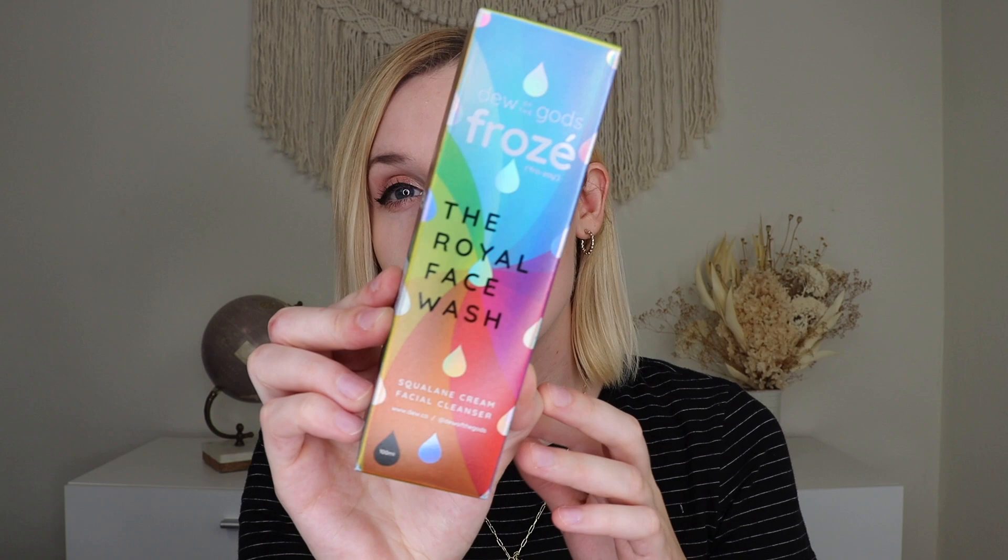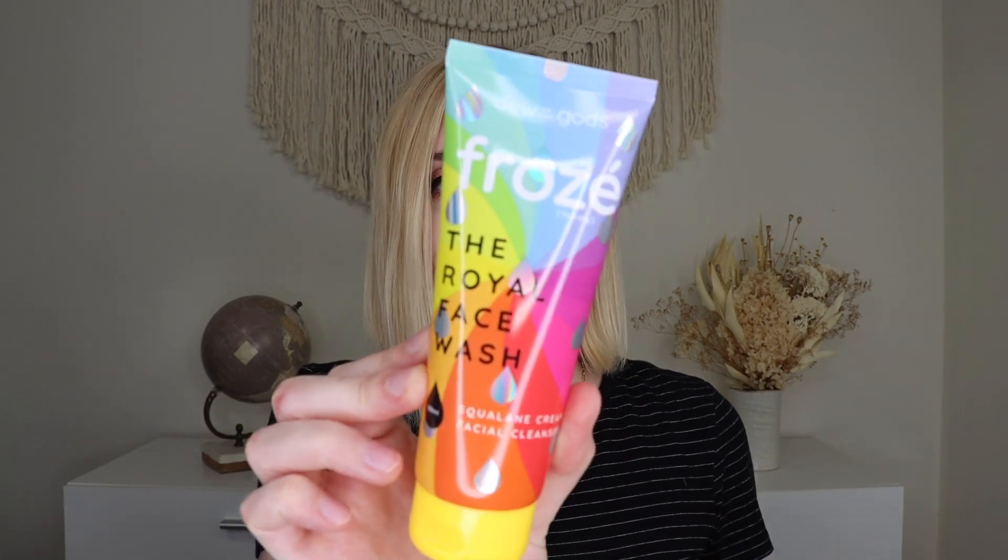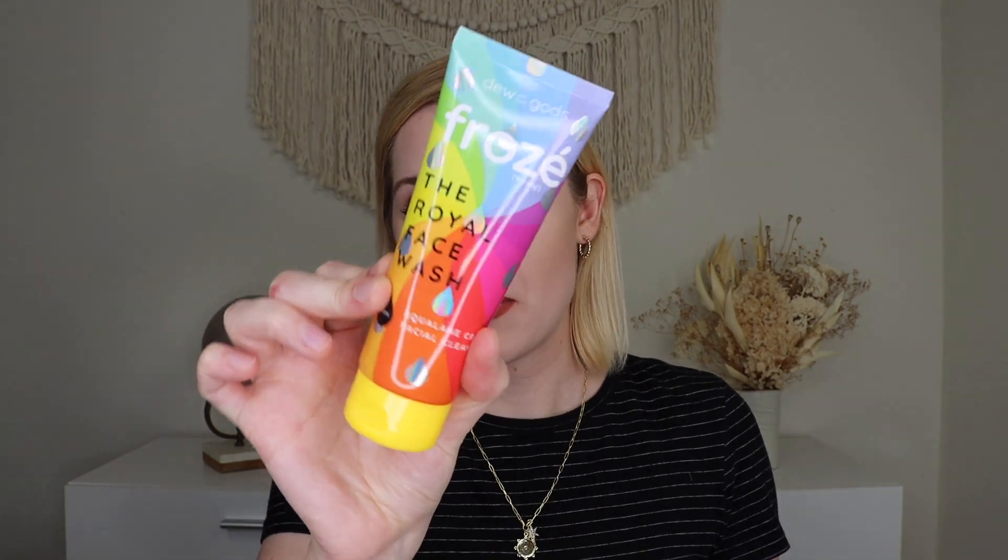So the very first thing that I am pulling out of her bag is from Dew of the Gods, and this is their Frosé Royal Face Wash. I know she loves face washes, and honestly I'd be excited about this too. Now, all of the Dew of the Gods products are like blessed by a monk, I believe — really, really fun packaging. It's got their really fun rainbow packaging. It is sealed so I can't smell it. It's a squalane cream facial cleanser. I'm a big fan of face washes. I know she is too, so I'm pretty sure she'll be happy about this.